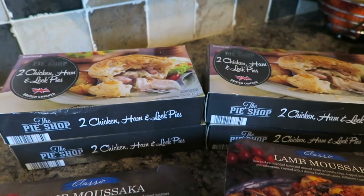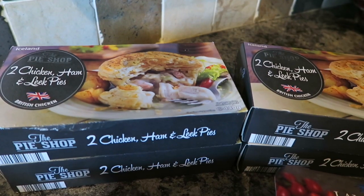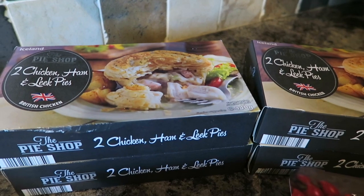I've got four packs of these chicken, ham and leek pies — one for each of us. The kids are big pie lovers and this will add a more interesting twist to the boring pies that they usually have.